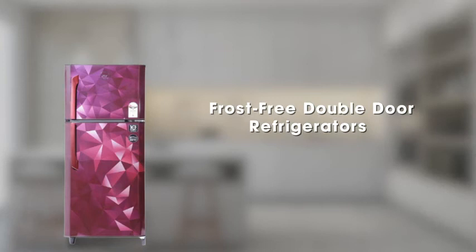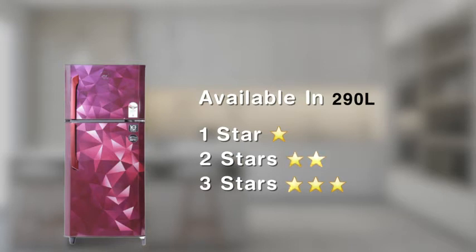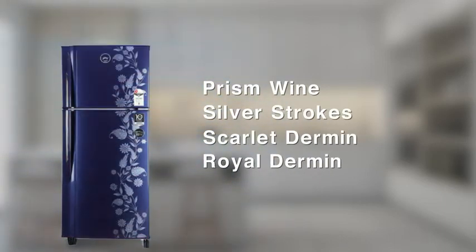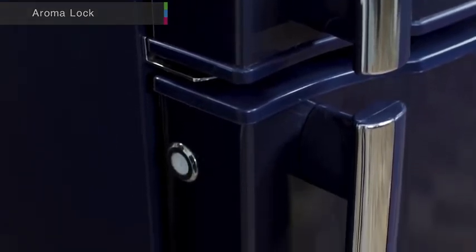Introducing a gorgeous frost-free double-door refrigerator. This product is available in spacious capacities and energy-efficient ratings. Open the door to an ever-fresh and aromatic fragrance, as the unit is equipped with an aroma log deodorizer that prevents bad odor.